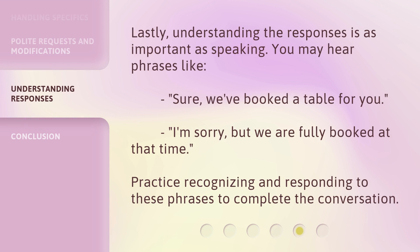Lastly, understanding the responses is as important as speaking. You may hear phrases like: 'Sure, we've booked a table for you,' or 'I'm sorry, but we are fully booked at that time.' Practice recognizing and responding to these phrases to complete the conversation.